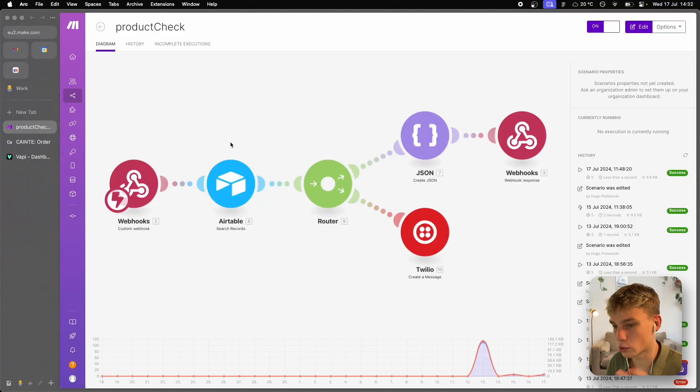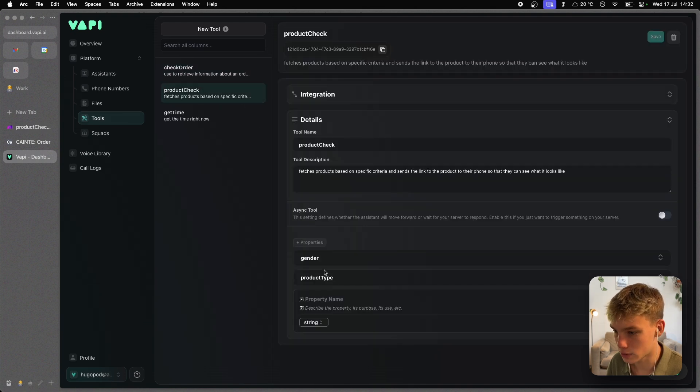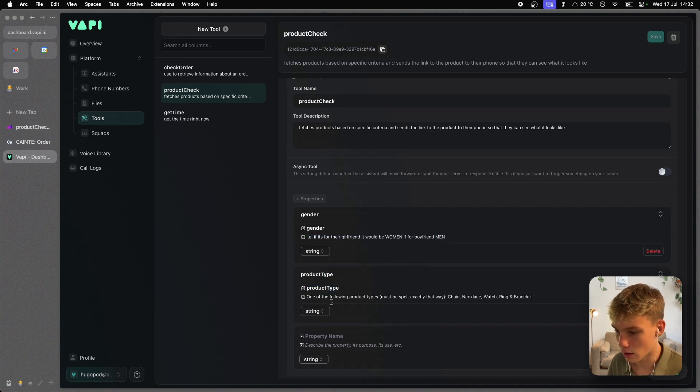Let me quickly go through how I built the tools. For Cameron's product check tool, there are two arguments: gender and product type. Gender is either woman or men. Product type must be spelled exactly as one of: chain, necklace, watch, ring, or bracelet. In Make.com, we have a custom webhook — every tool starts with a webhook — then we query the product database, which has the jewelry name, category, price in USD, URL source, and product type.